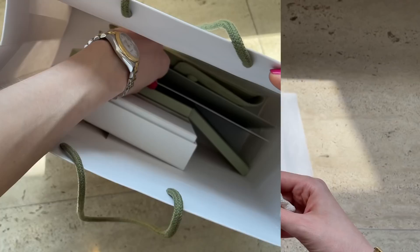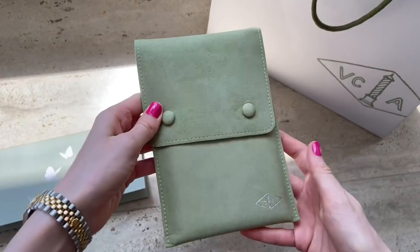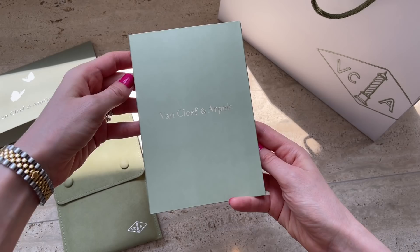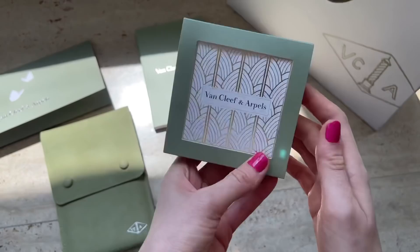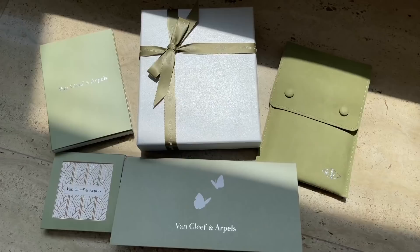Moving on to Van Cleef and Arpels — this is the receipt. I won't open it as it contains confidential information. I also have the dust bag, which is quite convenient and not very big. There are also care instructions, a certificate of authenticity, and a cleaning cloth. This is the item I got — I'm so excited! I was so tempted to open it ahead of schedule but my husband convinced me not to.